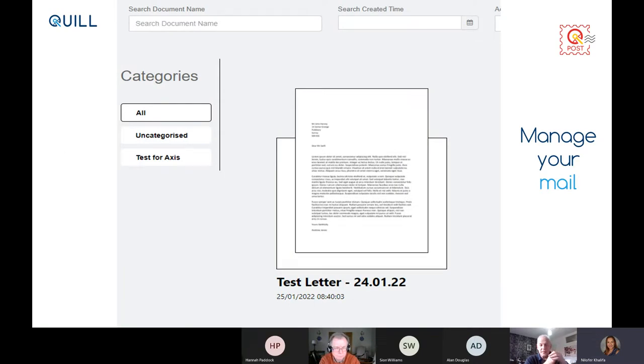You get an electronic, high-resolution scan of your document which you can zoom in on. At that point you can choose what to do with the document — archive it onto your systems, forward it to a colleague, or file documents within the portal itself. It's a very straightforward, simple process, taking away the physical uplift of mail into your organisation and giving you back a scanned copy at speed in a secure environment.